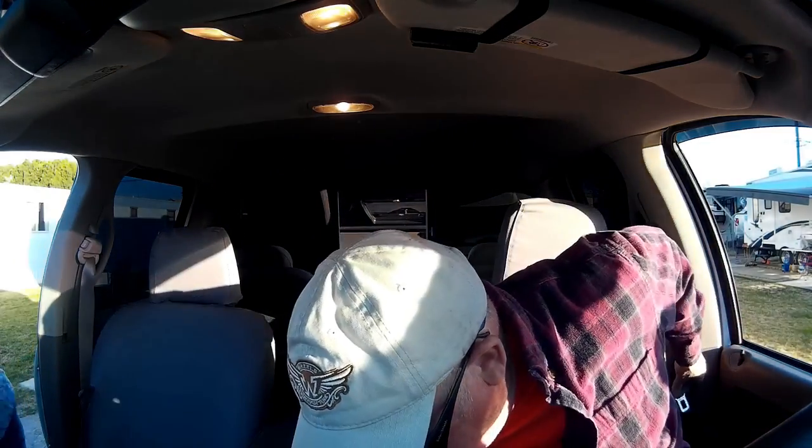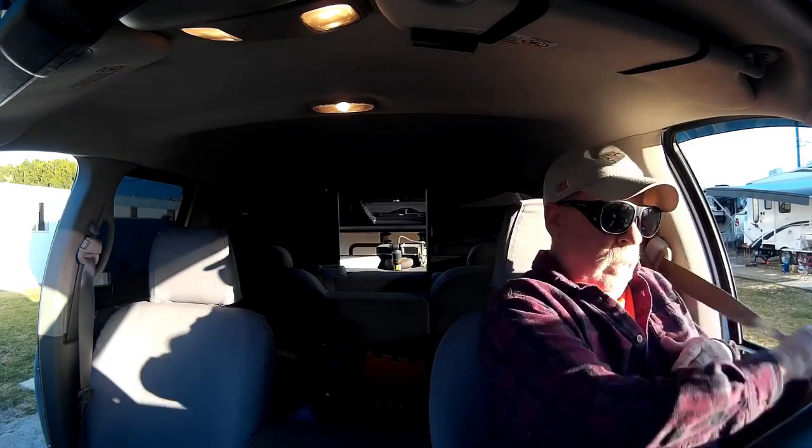I'm going to try and go out the road we came in on. I don't know if I can make that turn — I really don't want to hit that big honking tree.